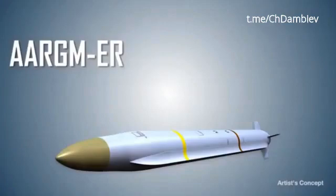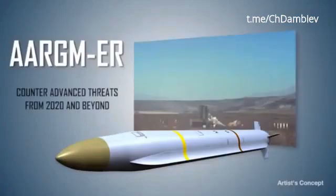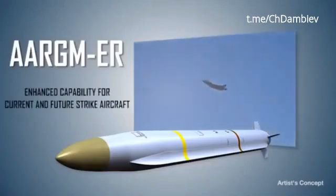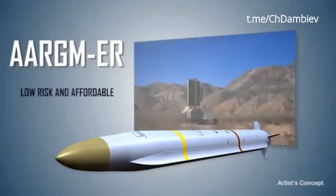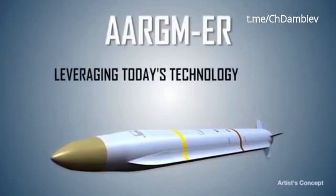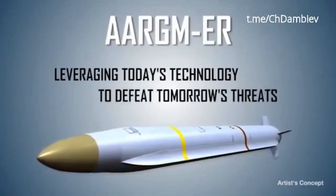The Argum ER provides the capabilities to counter advanced air defense threats from 2020 and beyond. It provides the US Navy enhanced precision strike capability for its current and future strike aircraft. As an upgrade to the current production system, it is low risk and affordable. Argum ER — leveraging today's technology to defeat tomorrow's threats.